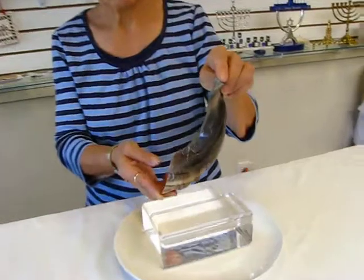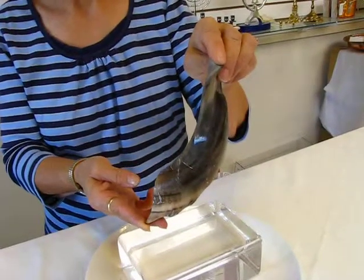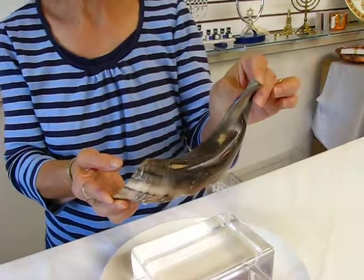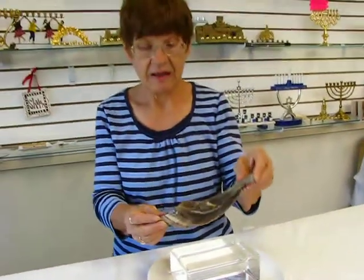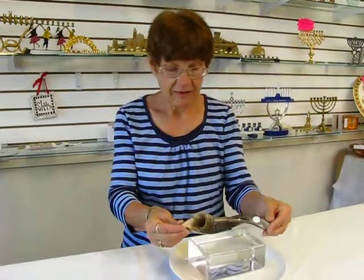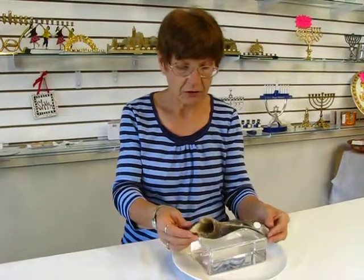This shofar is a functional kosher shofar. From this end to this end, with the slight curl, it measures ten inches. It is polished. It is made in Israel. As I said, it is a small shofar.